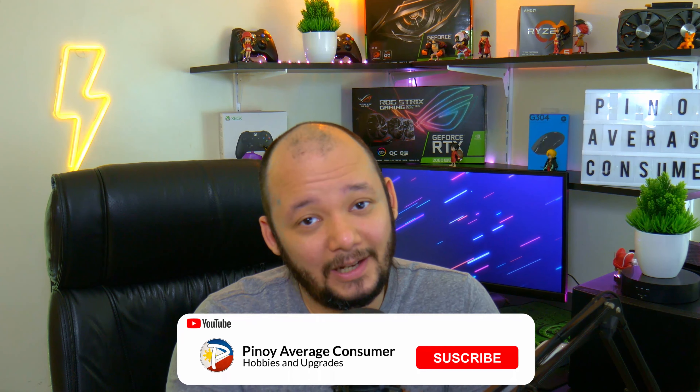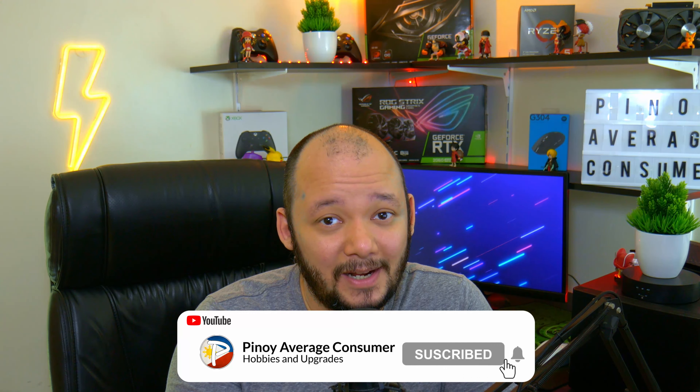That's the end of the video. Smash the like button if you enjoyed it, don't forget to subscribe, and I'll see you in the next one.